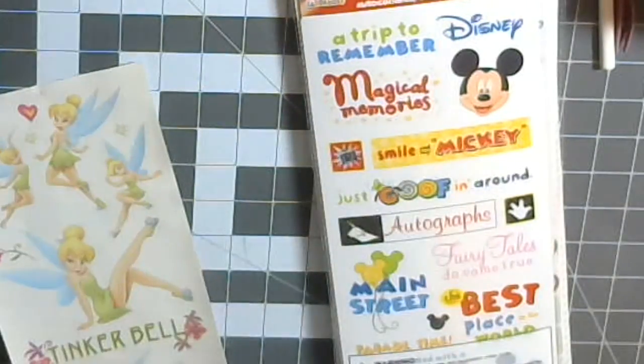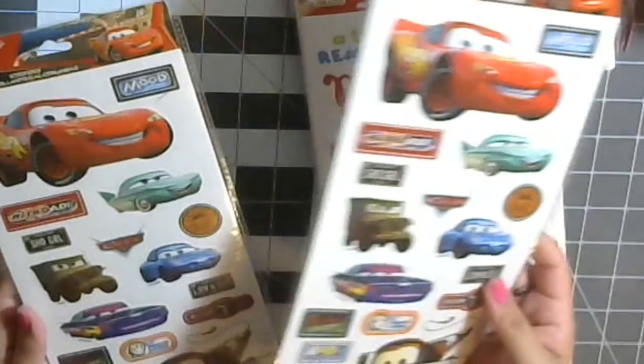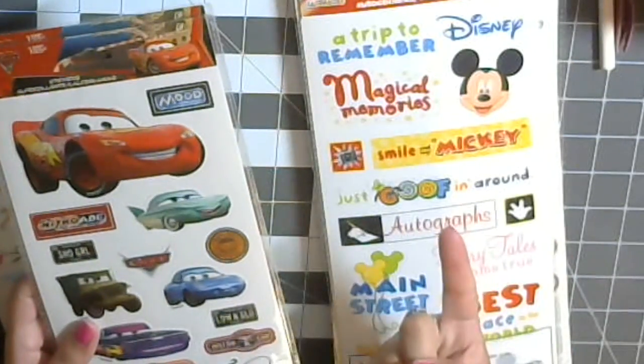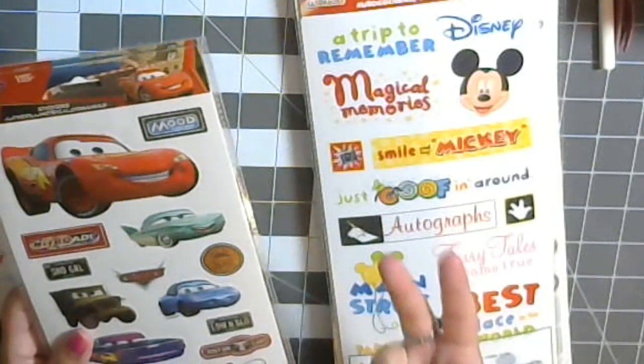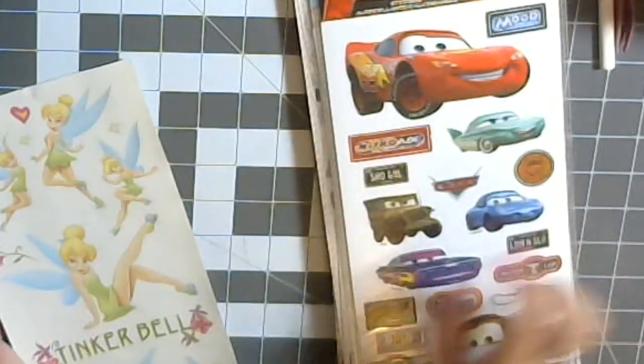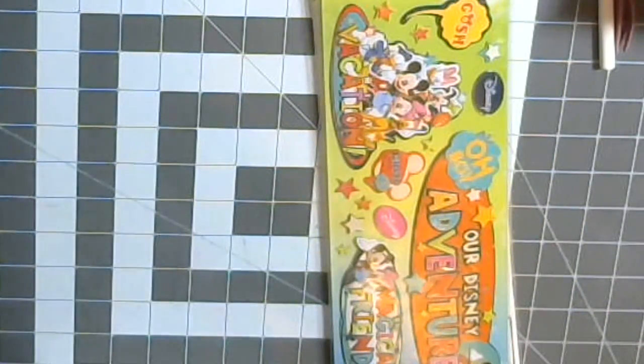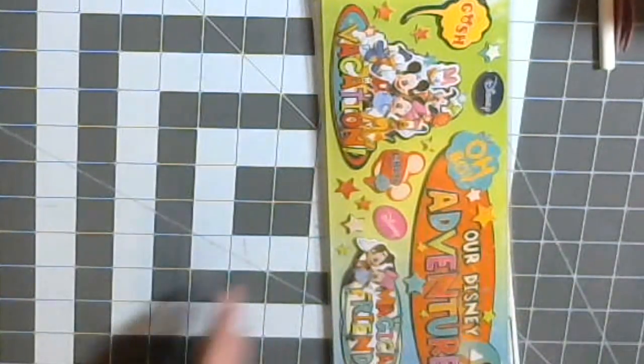We spent time in Cars Land and we did that ride twice — once during the day and once at night. If you get the chance, ride it at night. It was an hour-and-a-half wait and it was totally worth it — it was so pretty. This was also in my stash of lovely things.